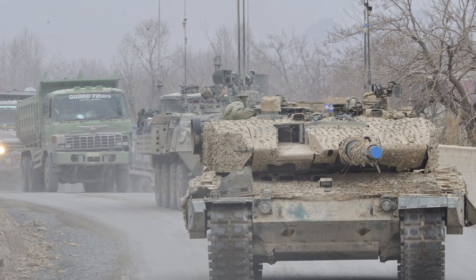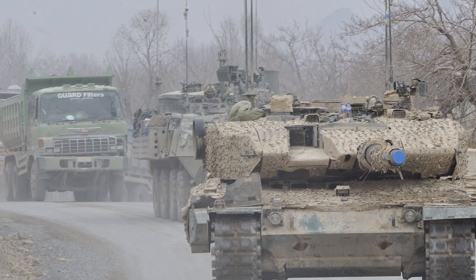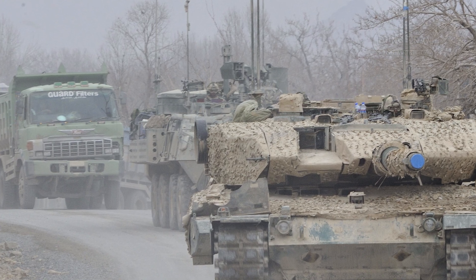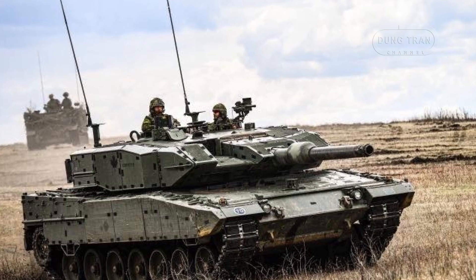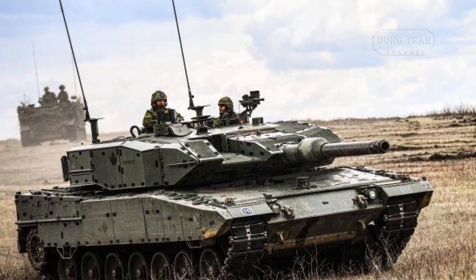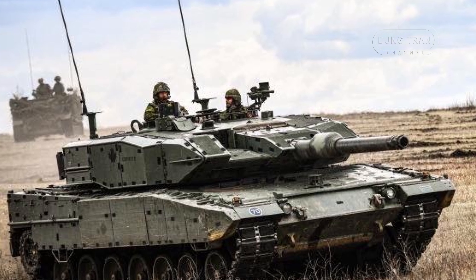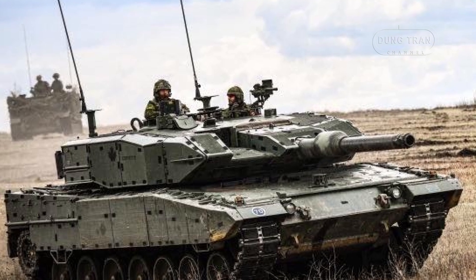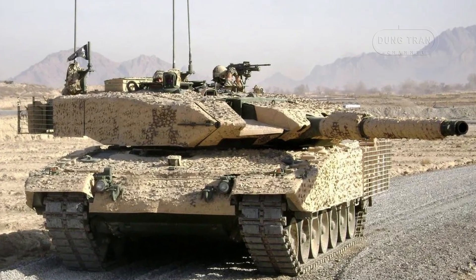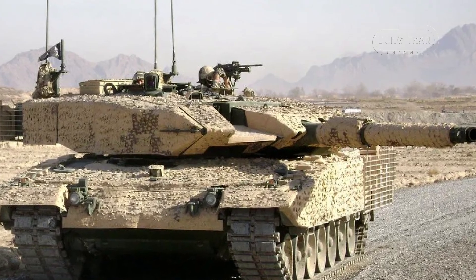Today, the Canadian Army operates 20 Leopard 2A4M CANs alongside 20 Leopard 2A6M CANs, ensuring a balanced mix of firepower, protection, and versatility. The Leopard 2A4M CAN's advanced systems — including an all-electric digital turret, a digital central logic main distribution system, upgraded brakes and suspension, and modern crew cooling systems — provide a technological edge. These upgrades allow the tank to maintain a top road speed of 68 km/h and an operational range of 550 km, with a combat weight exceeding 55 tons.